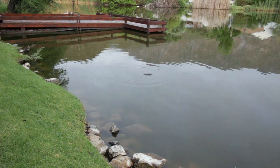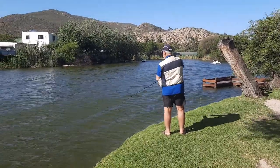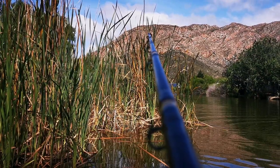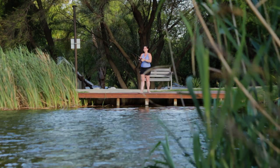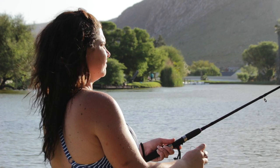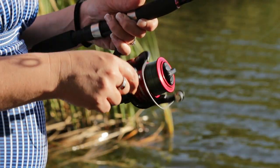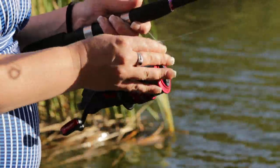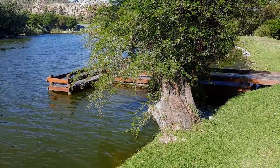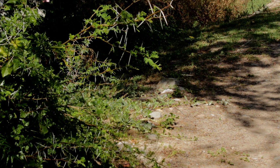The campsite has an unfenced dam for fishing, stocked with carp and tilapia, and they work on a catch-and-release basis. There is some shade around the dam, but remember an umbrella just in case you don't manage to get a shady spot. Just something to look out for: there are thorn trees around the dam with some mighty big thorns, so just warn the kids.